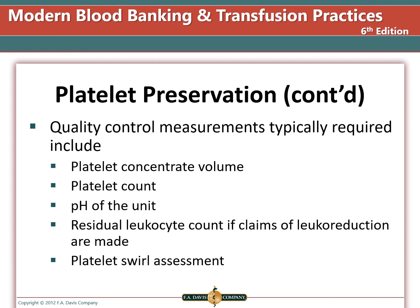Quality control measurements for platelets include volume, platelet count, pH, residual leukocyte count if leukocyte reduced, platelet swirl assessment, and testing for bacterial contamination. These tests are done on platelets at the end of their storage period.